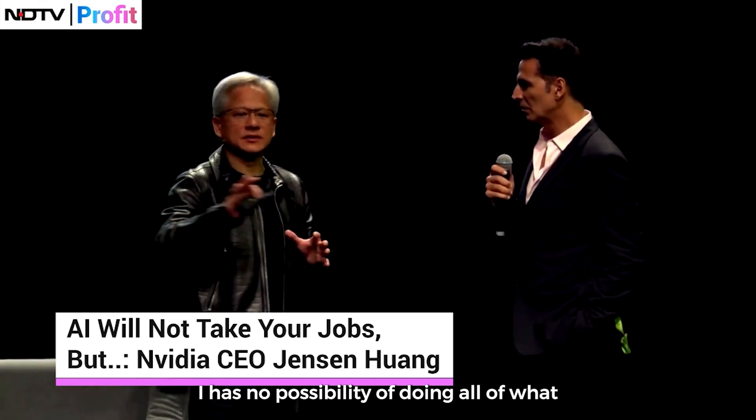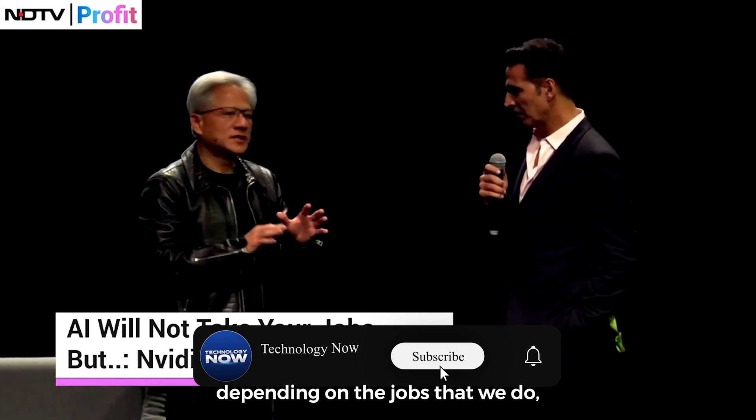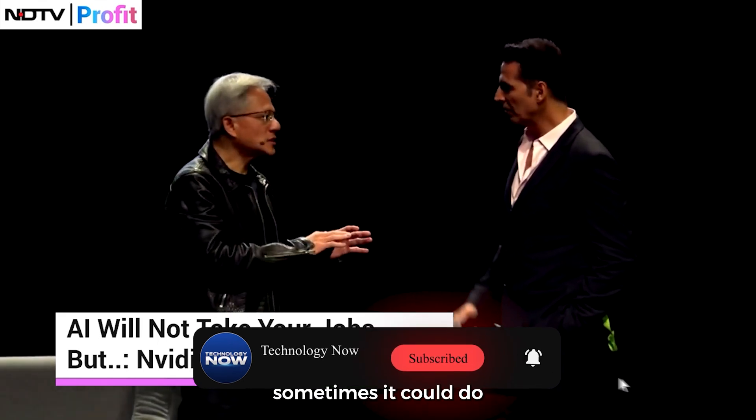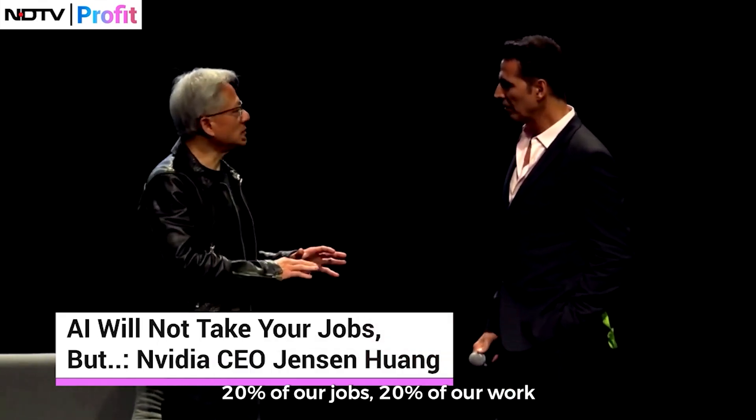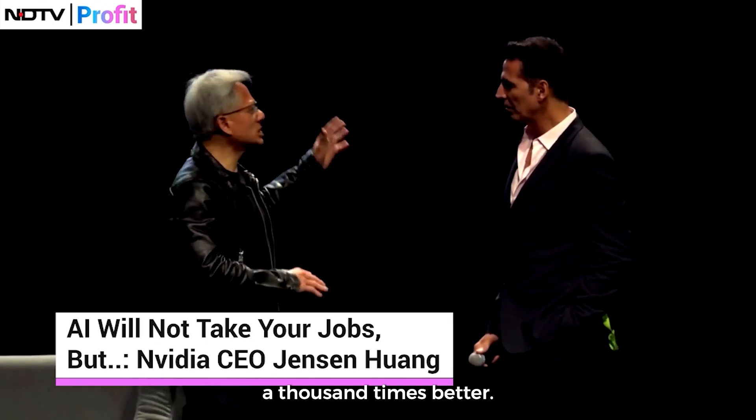AI has no possibility of doing all of what we do. However, depending on the jobs that we do, sometimes it could do 20% of our work a thousand times better.